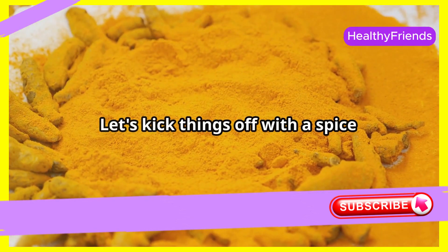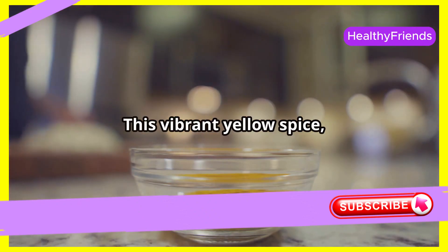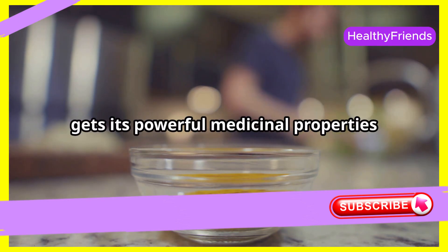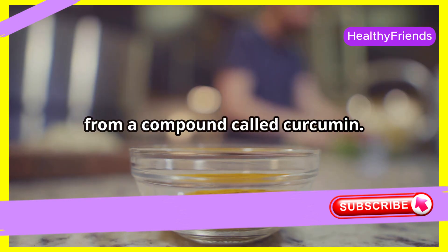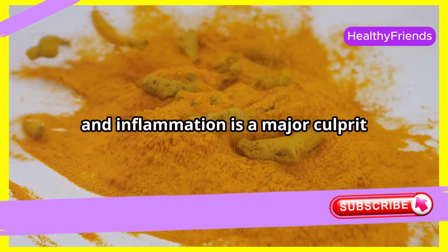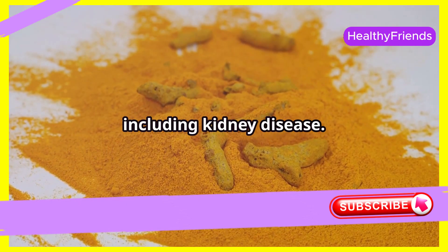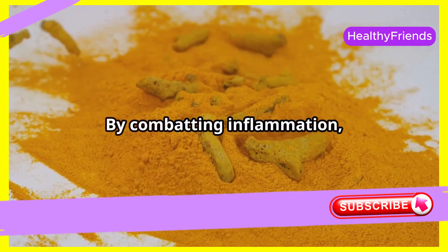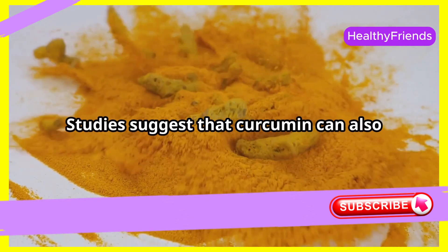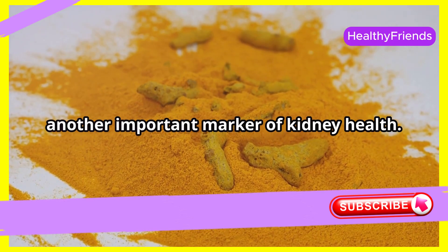Let's kick things off with a spice that's no stranger to health enthusiasts: turmeric. This vibrant yellow spice, a staple in Indian cuisine, gets its powerful medicinal properties from a compound called curcumin. Curcumin is a potent anti-inflammatory, and inflammation is a major culprit behind many chronic diseases, including kidney disease. By combating inflammation, curcumin may help protect your kidneys from damage. Studies suggest that curcumin can also help reduce protein levels in urine, another important marker of kidney health.